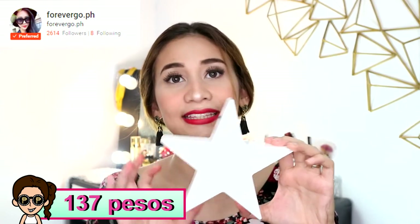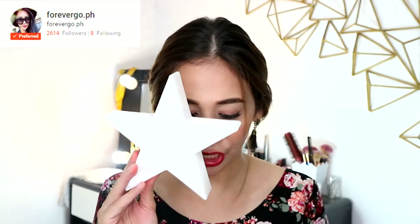Another item from forevergo is this cute small star-shaped LED desk lamp. It has 5 tiny bulbs, though the bulbs cannot be replaced. It runs on 2 double-A batteries inserted from the back.